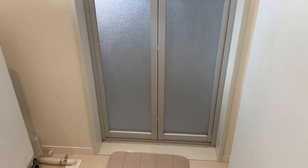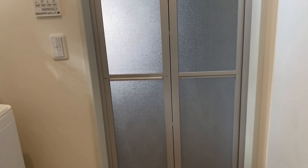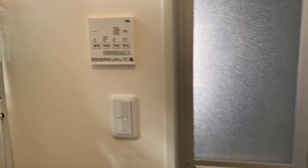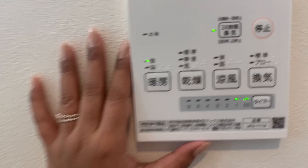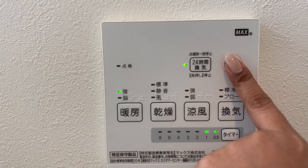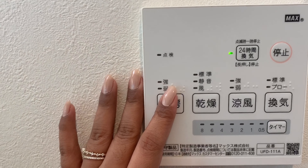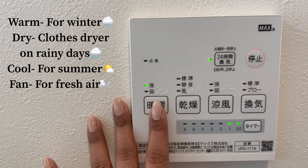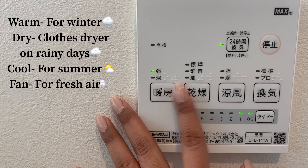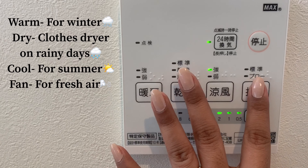First, let's go here to the door. Before I turn on the floor, I'll show you the control panel of the ventilation. So, this is the on-off — let's turn it off. Then this is Warm, Dry, Cool, and Fan.